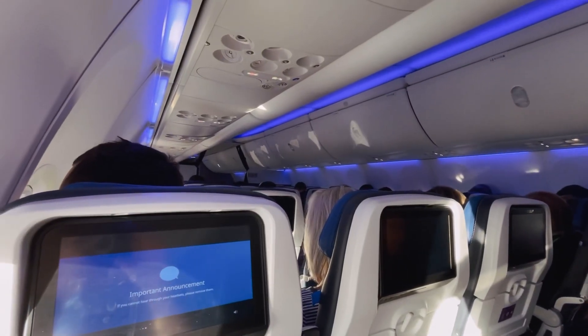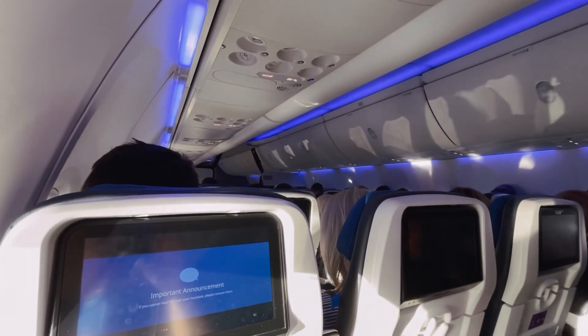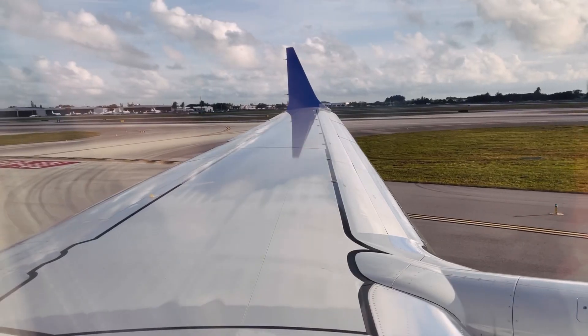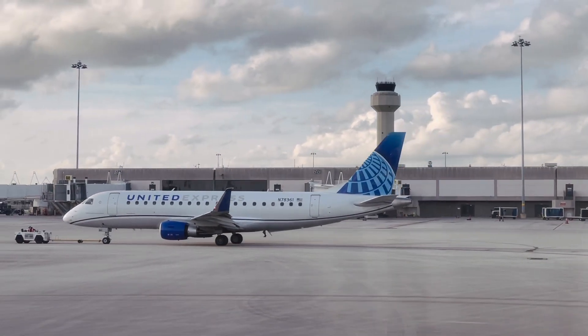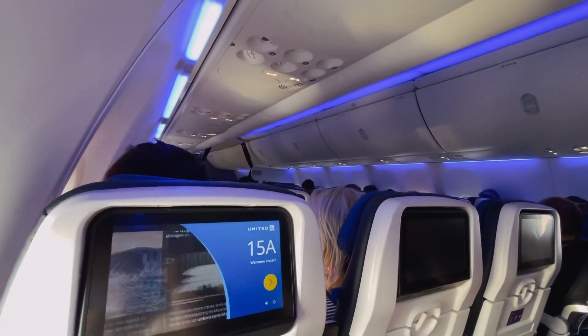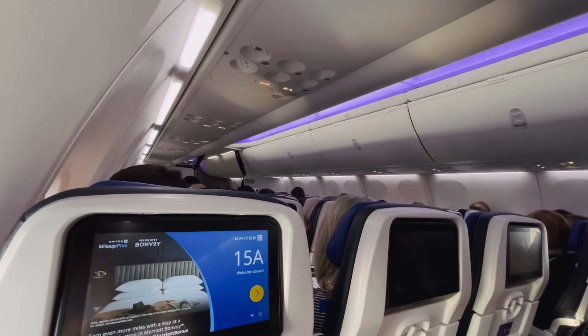United Airlines and the Star Alliance network welcome you to West Palm Beach, Florida, where the local time is approximately 4:31 PM. On behalf of United Airlines, our Star Alliance network, and especially our in-flight crew, it's been our sincere pleasure serving you today. We do hope to see you in the near future — welcome to West Palm Beach, and happy holidays.